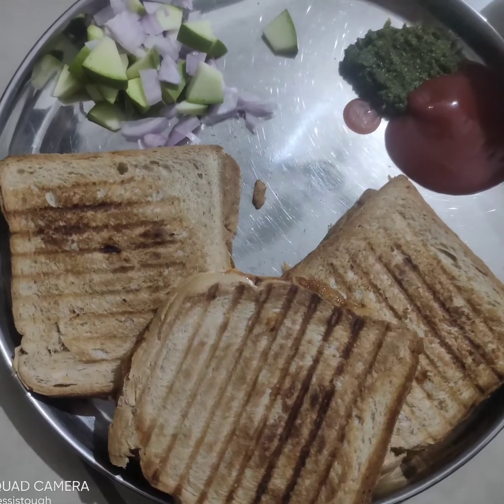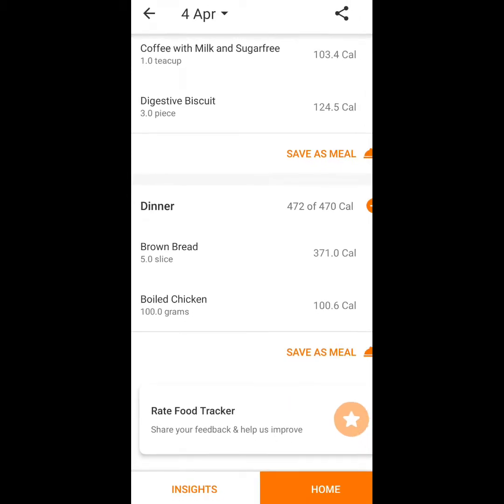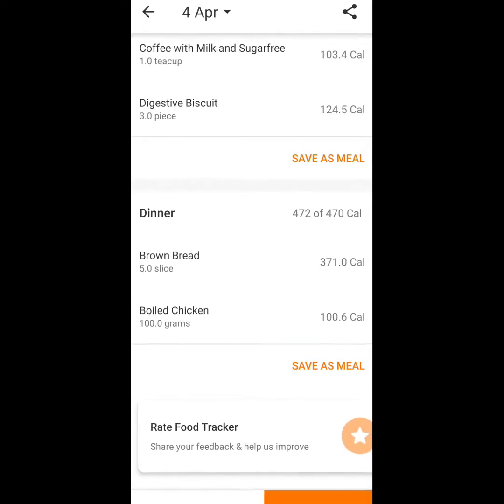I'm at dinner. I bought 100 grams of boiled chicken sandwich, which is on the screen — you can check it out.